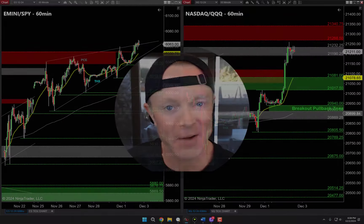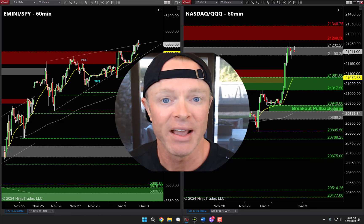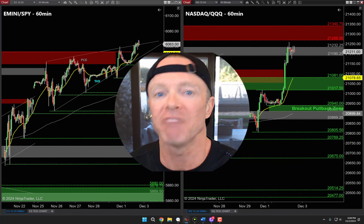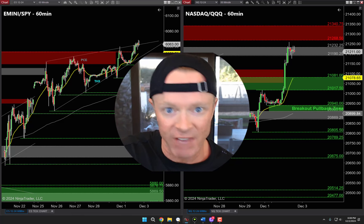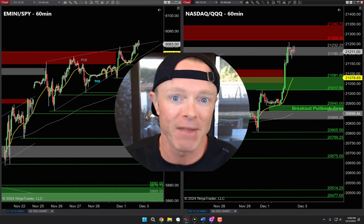All right folks, back to work, let's make some money. This first week of December - hope everyone had a fantastic restful Thanksgiving last week. Speaking of the holiday, we've seen a really big move going higher ever since Thanksgiving last Thursday. Seems like markets are going up and up and up right now.